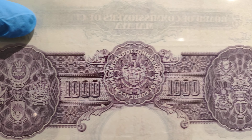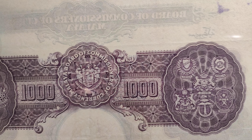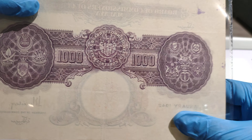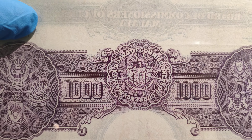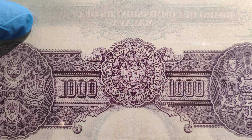Behind here you can see the coat of arms of all the states of Malaya. I'm going to pause the video for a while.